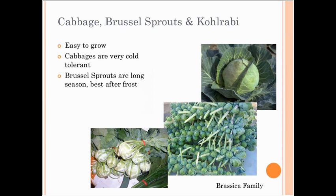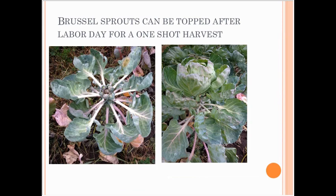Cabbage, brussels sprouts, and kohlrabi are all really easy to grow and pretty cold tolerant. Brussels sprouts take a long time but are really best after frost. Kohlrabi is a pretty quick one to grow and I like it for the farmers market. The trick with brussels sprouts is that right around Labor Day, you want to go out and cut off the growing tip at the top of the stalk — you can use that tip like a big baby cabbage. This causes all the little brussels sprouts along the stem to ripen much more evenly and get much bigger than if you leave the tip on.